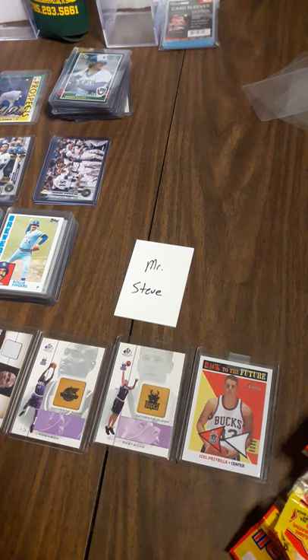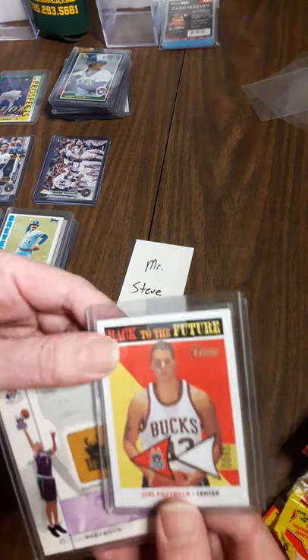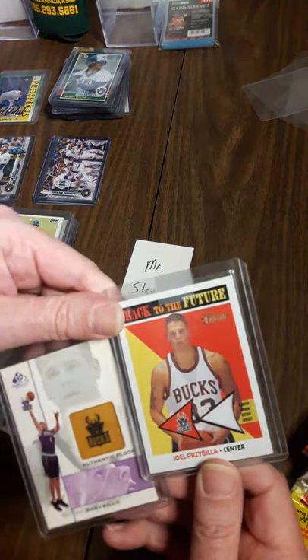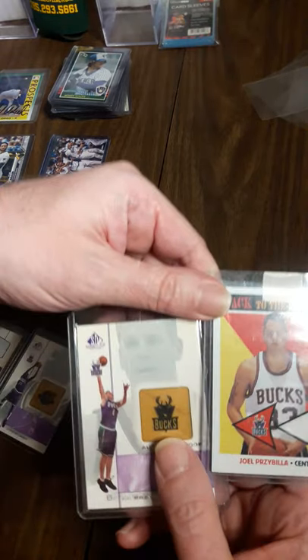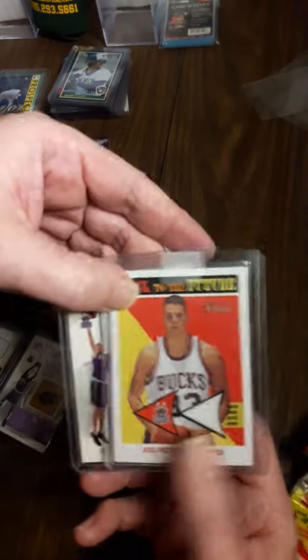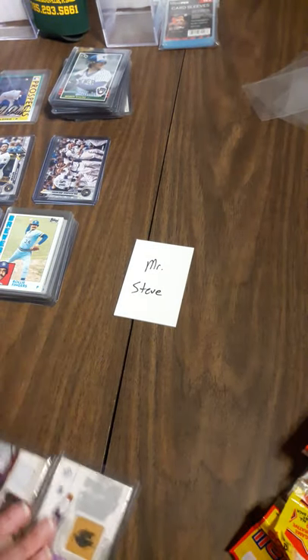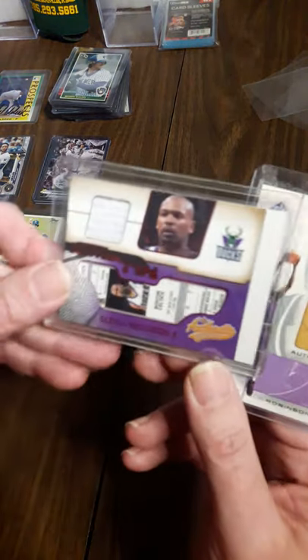I've only got four basketball cards. I don't even know why I have them after I found them. But a bunch of baseball, then I'll make a separate video for my football. First in basketball, I liked him back in the day, so I got Joel Prisbilla - game used uniform and a piece of game used floor, which is odd, but I got it. And then same with Glenn 'Big Dog' Robinson.